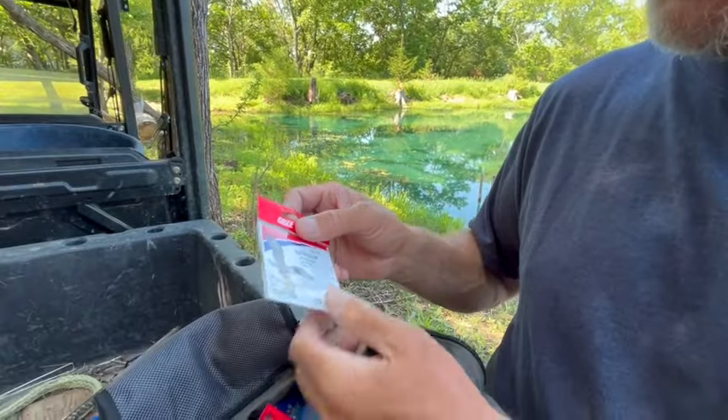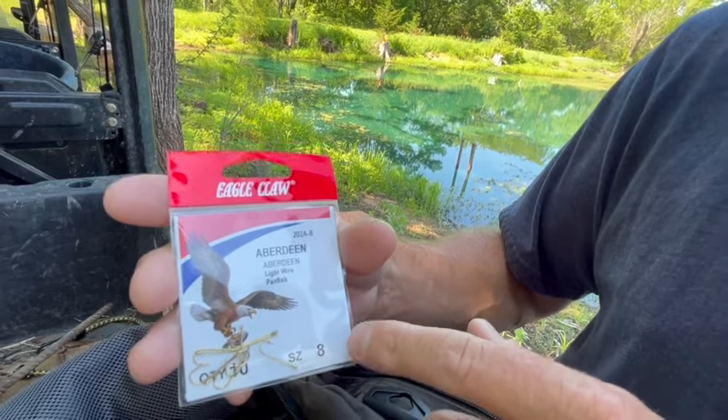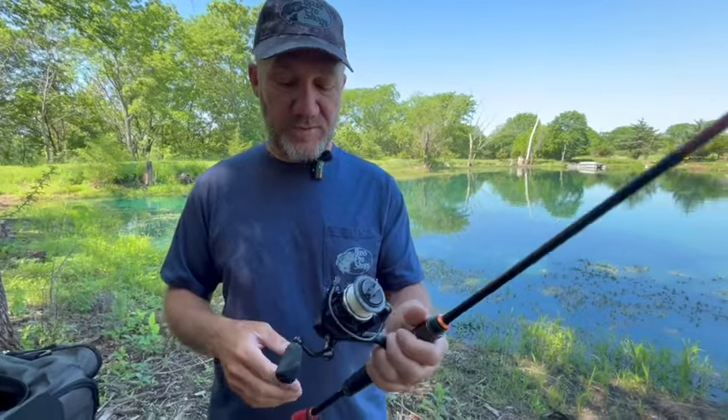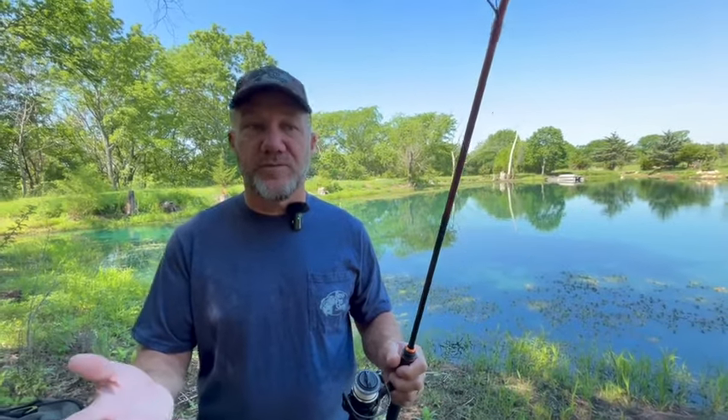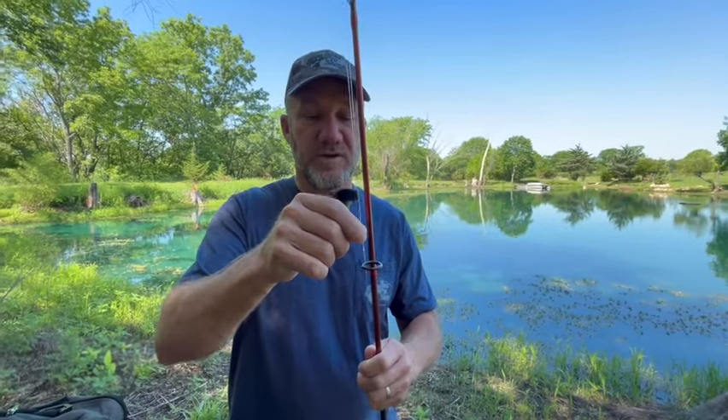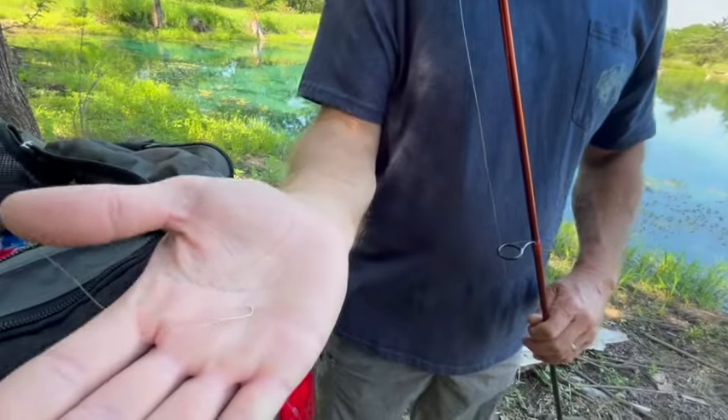My favorite here is an Aberdeen light wire panfish hook, number eight. This little tiny hook — we've caught 50-pound carp on it. My setup is a 6'10" medium light spinning rod with a 2000 size reel. A popular choice for beginners is a spin cast or push button reel. I've got eight-pound braid with a fluorocarbon leader, though you can use straight fluorocarbon or mono. I've tied the number eight hook onto the fluorocarbon leader — that's all I've got. Keeping it simple.